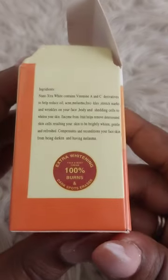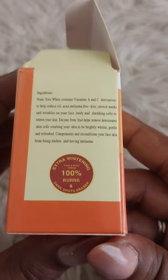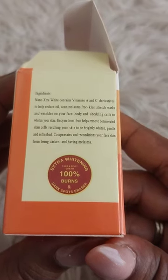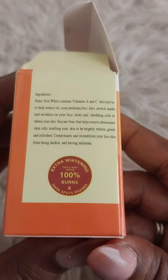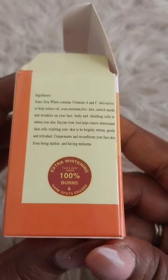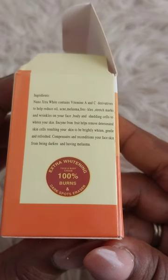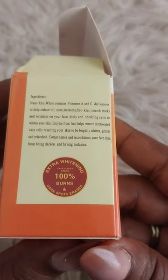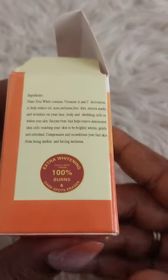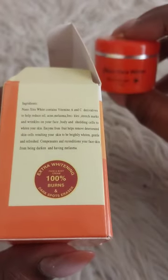Looking at the ingredients: Nano Extra White contains Vitamin A and C derivatives to help reduce oil, acne, melasma, freckles, stretch marks, and wrinkles on your face and body, and sheds cells to whiten your skin. Enzyme from fruit helps remove deteriorated skin cells, resulting in your skin becoming bright, whitened, gentle, and refreshed. It compensates and reconditions your face skin from being darker and having melasma. Although it does say face and body, the containers are really very small.